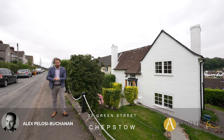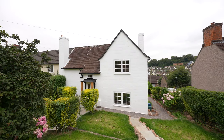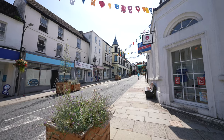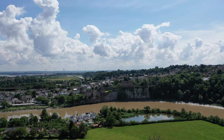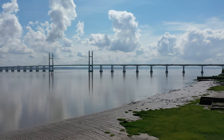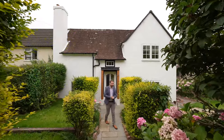Hi, it's Alex from Archer & Co here, and today I'm delighted to introduce you to this beautifully renovated end terrace property located in Garden City, a popular residential area in the heart of Chepso Town Centre. Chepso is a popular market town which affords a range of amenities including leisure facilities, schooling, shops, and a range of local businesses, as well as great transport links making it ideal for commuters. So welcome to 32 Green Street — let's get inside and take a look.